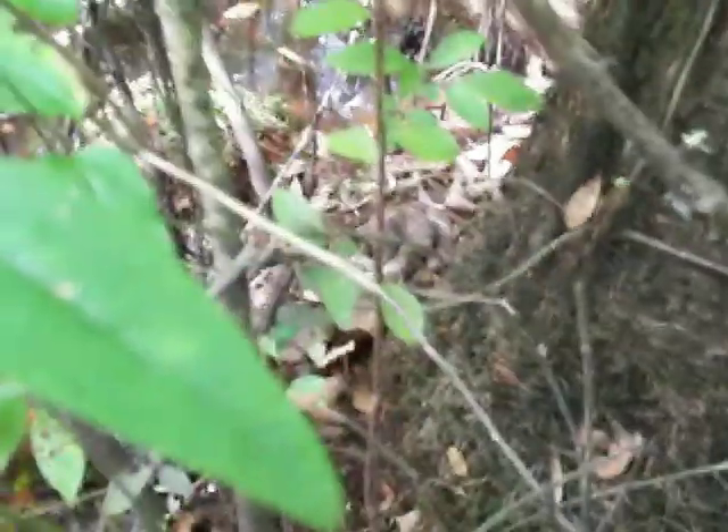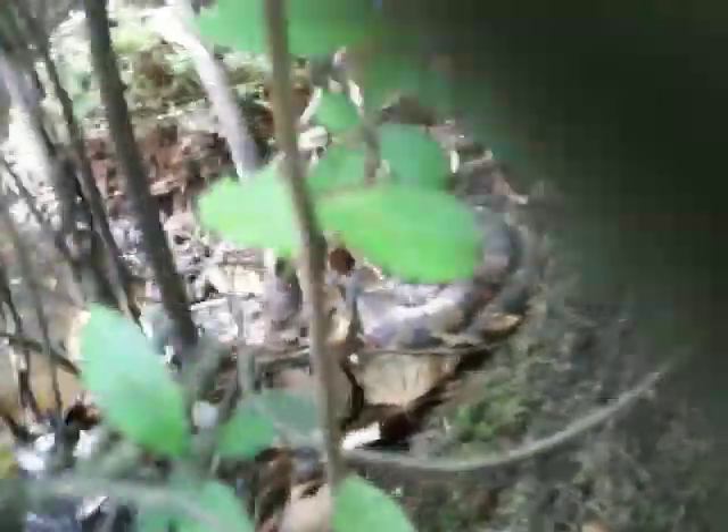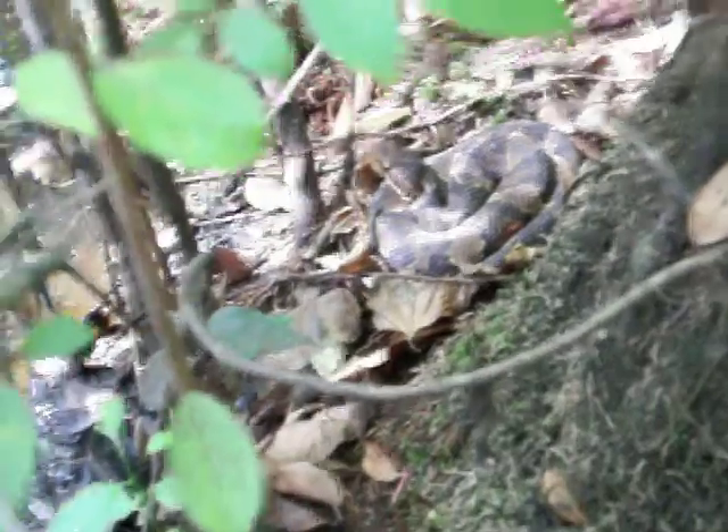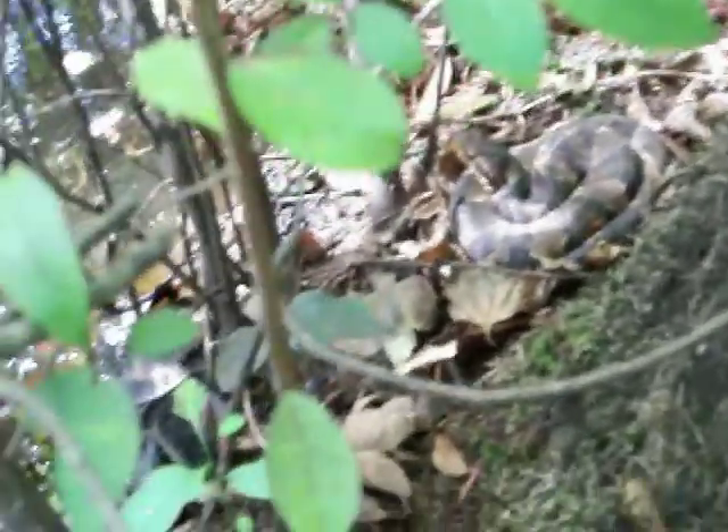Alright, this is what we're looking at right here. Cottonmouth. Don't know if you can see his eyes good. Trying to show it to you, not really wanting to disturb him. We're in the water. He'll go right into the water so we're just going to leave him alone.